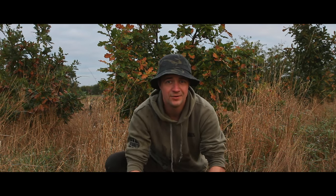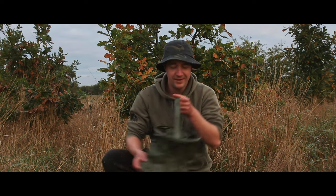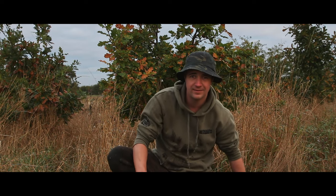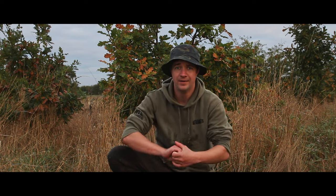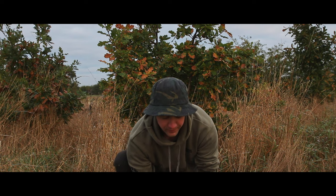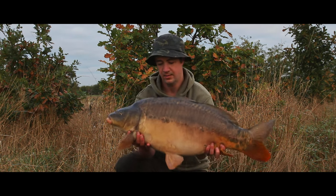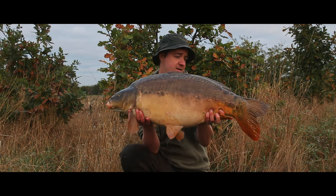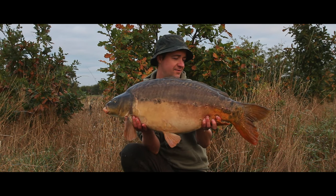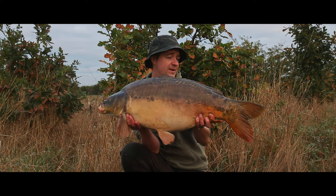Here we go — just had this lovely 27-pound mirror caught on really simple solid bag tactics. It's a really nice looking fish from Hayton Lakes. Never been here before, flicked out some solid bags with a little bit of bait around them, and what a result on the first morning. Let's lift her up — she's quite lively, got her head in some weed, but came in fairly simply. How about that — lovely way to start the morning!